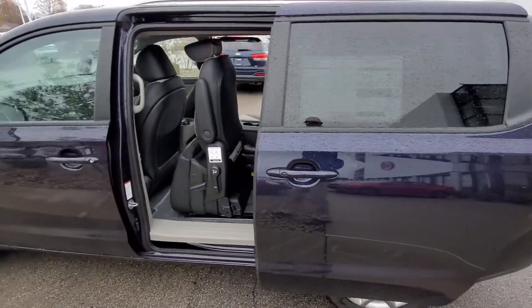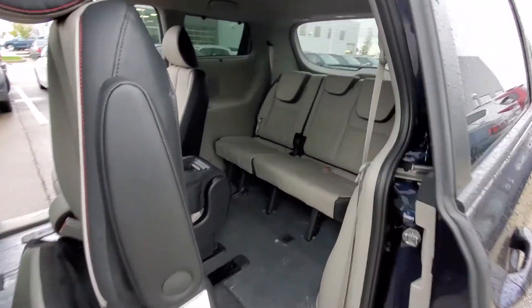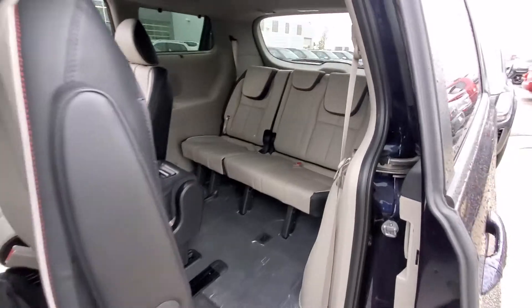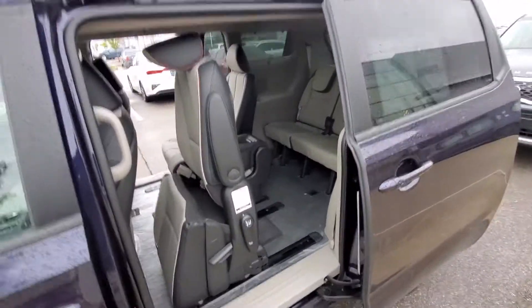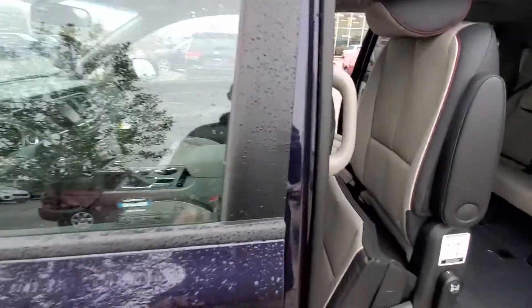2020 Kia Sedona EX. I know it's not the color you guys originally saw online, but the one you were looking at is actually a service loaner and it is out. It has about eighteen hundred to two thousand miles on it currently, but this is the same exact model — just a different color.